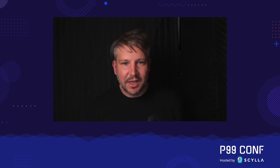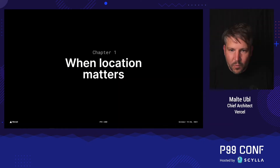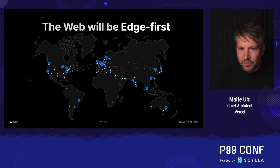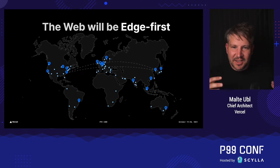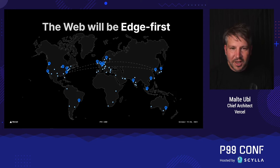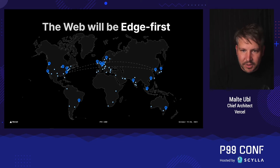Hey everyone, my name is Malte. I'm a Chief Architect at Vercel and today I want to talk about ultra low latency rendering on the edge. We at Vercel think that the web will be edge first. What that means is that there are people around the world who want to talk to the internet, and the closer the internet is to them, the better that works. But to get to that endpoint of edge first, I want to do a very quick run-through of how serving on the web actually works.